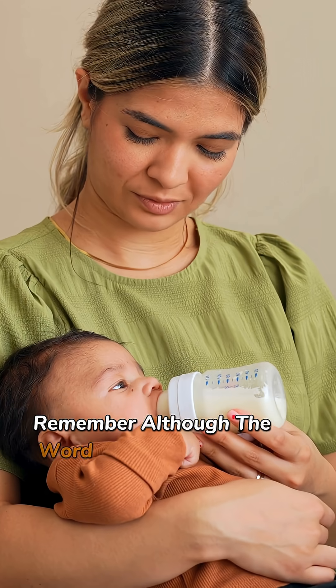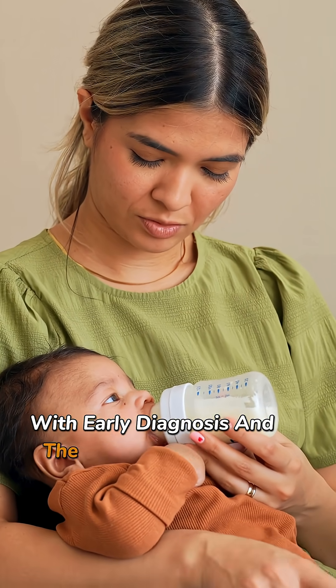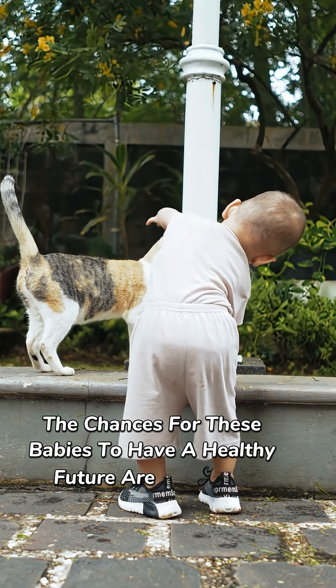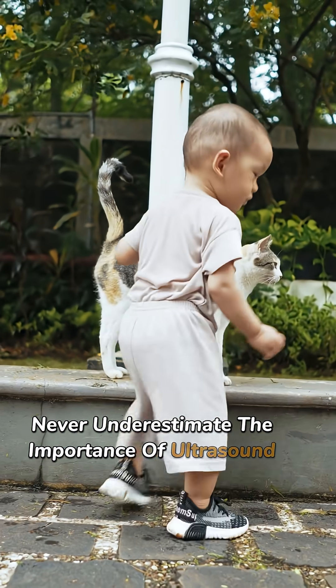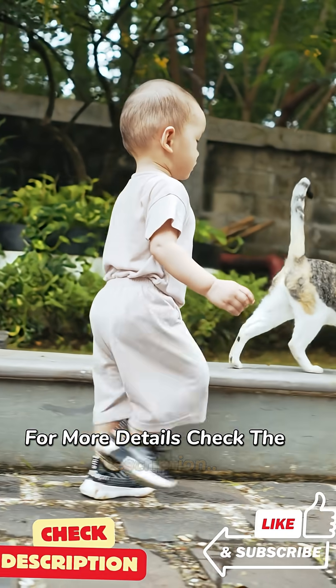Although the word omphalocele may sound frightening, with early diagnosis and the intervention of an expert team, the chances for these babies to have a healthy future are very high. Never underestimate the importance of ultrasound checkups and the power of early diagnosis. For more details, check the description.